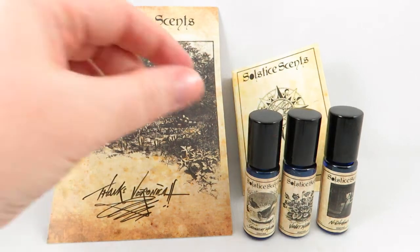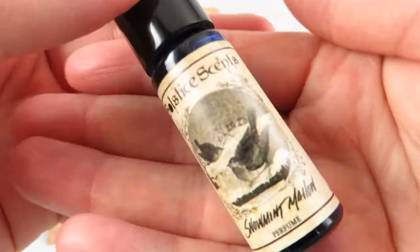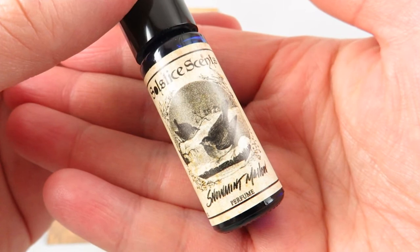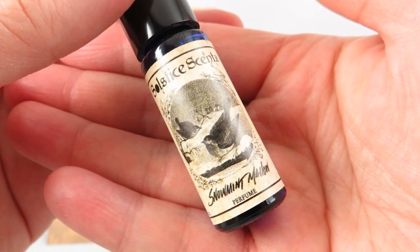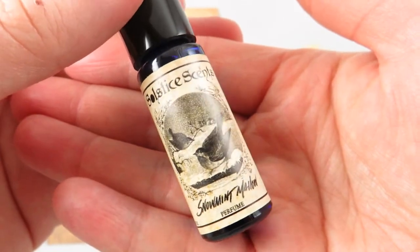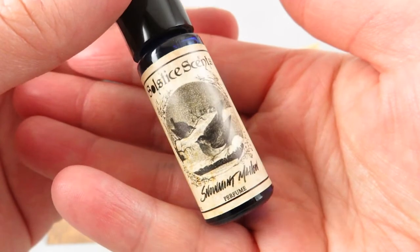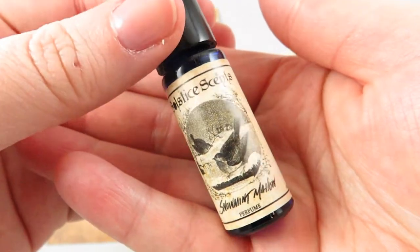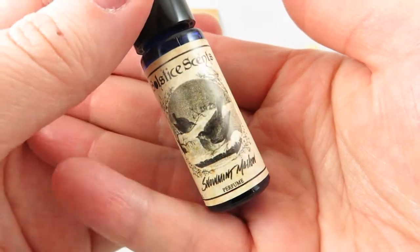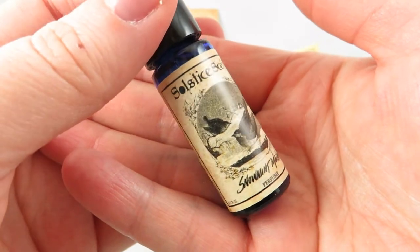The first one I picked up was Snow Mint Mallow. It's from their winter collection — it has peppermint, vanilla cake, sugar cookies, coconut, marshmallow cream. It is a strong and powerful smell with good projection, and it is so edible, creamy, and absolutely delicious. I get a white chocolate vibe from this as well, with marshmallows.